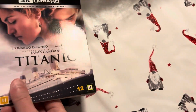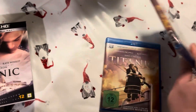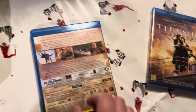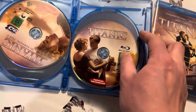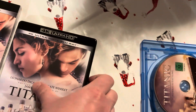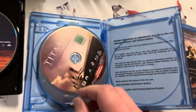I already have two other releases of this movie. I got the standard edition of Titanic on Blu-ray which I haven't opened yet, and then I have the German 3D Blu-ray. The 3D movie was spread on two discs, and then we have the movie and special features. Those discs look a bit similar to the ones here, at least the main disc with the Blu-ray.